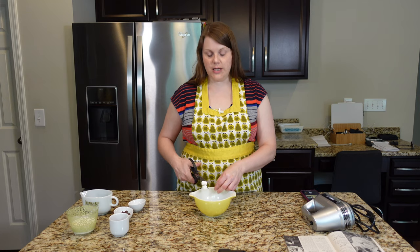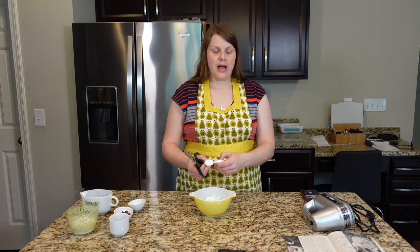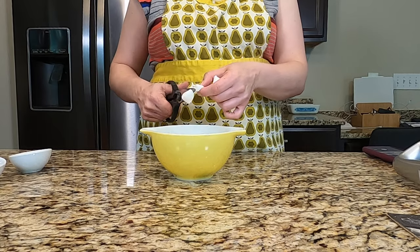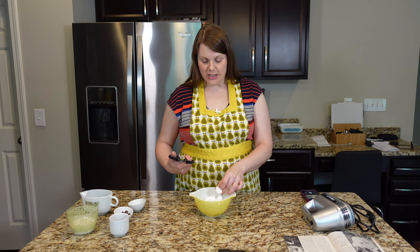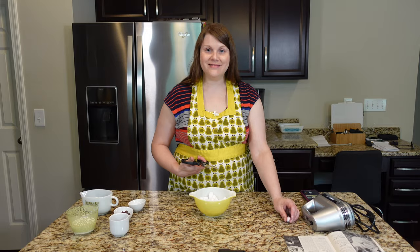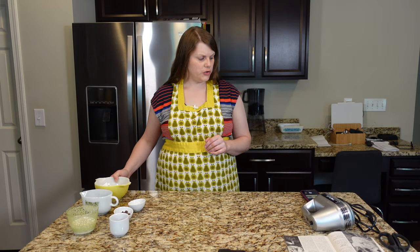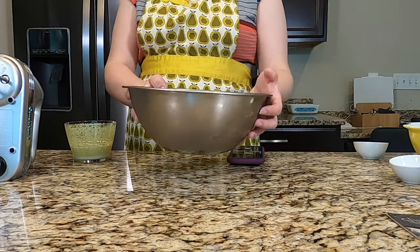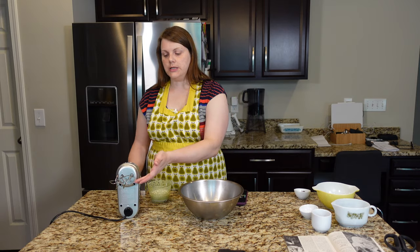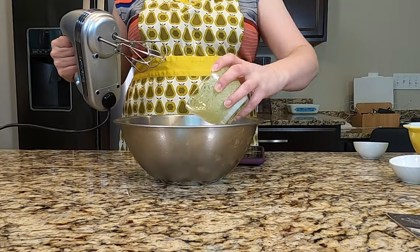I do wish they would sell marshmallows in smaller bags because whenever I buy them I can't use them up to save my life. I'm thinking of all kinds of things to do with these marshmallows — you can only eat so many rice crispy treats. These are all quartered now. Next I'm going to whip the heavy cream. I like to have everything really cold when I'm going to whip cream, so I have a metal bowl that's been in the refrigerator and I stuck the beaters of my electric mixer in the fridge as well.